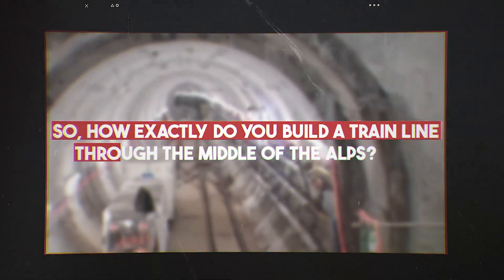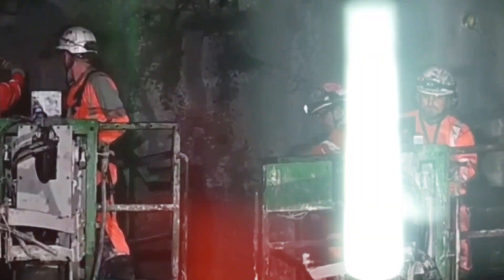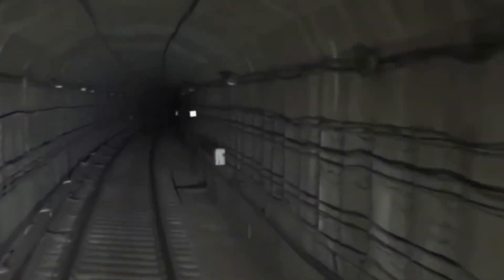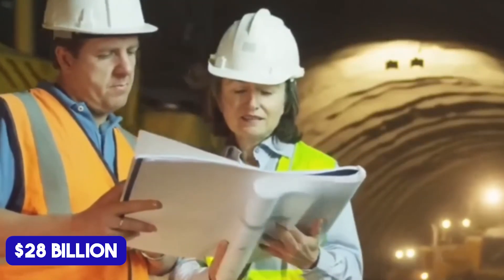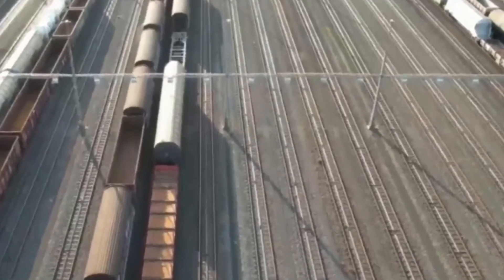So how exactly do you build a train line through the middle of the Alps? This isn't just a train line — it's a $28 billion megaproject designed to cut travel times, reduce emissions, and revolutionize how goods and people move across the Alps.